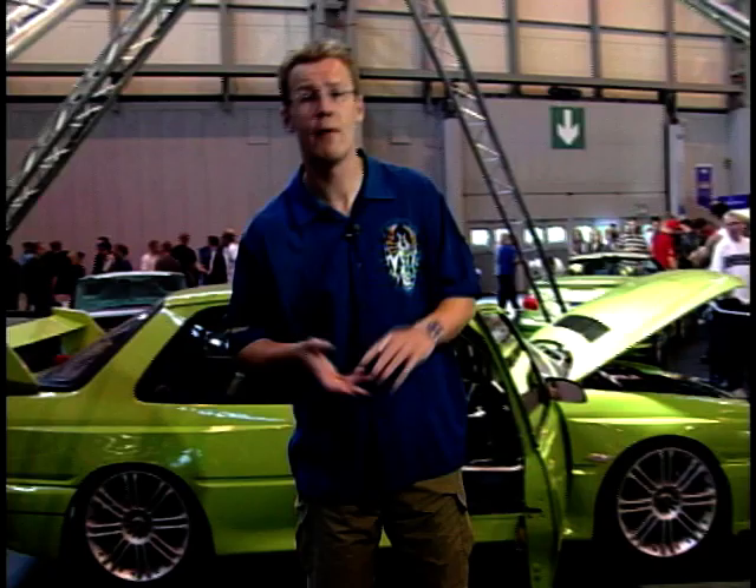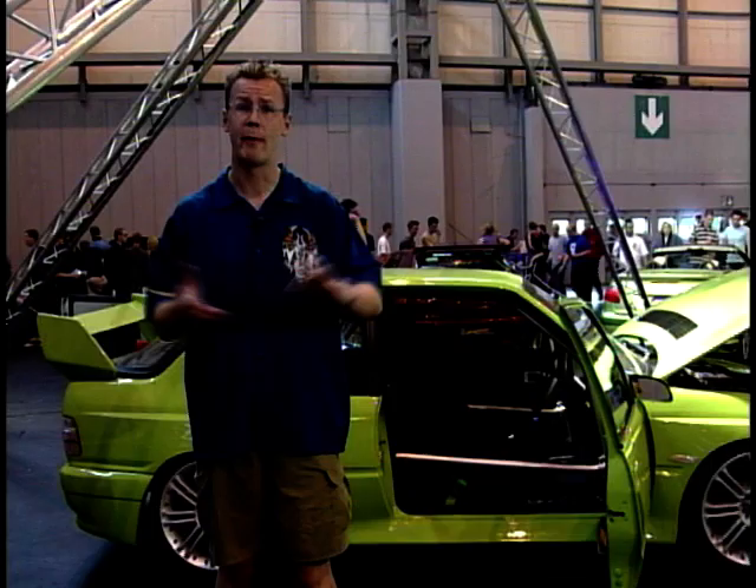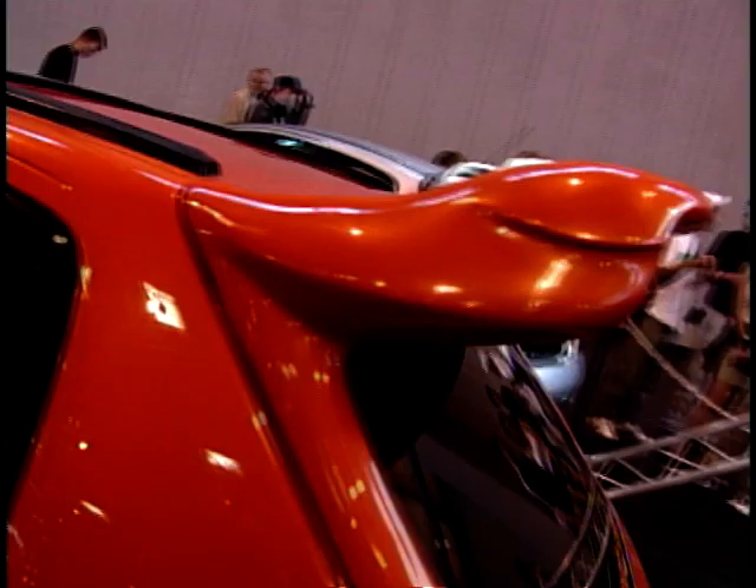For most regular MotorWeek viewers, the idea of a modified car scene conjures images of spotty lads driving Novas with 15 speakers on the back parcel shelf. But you come to a show like this and it really opens your eyes — just how much time, effort and money is spent in creating these masterpieces.